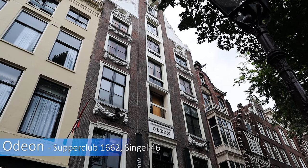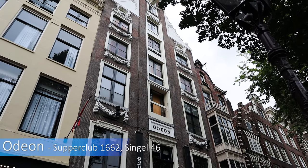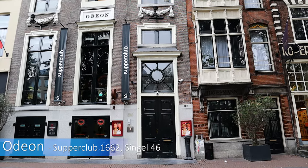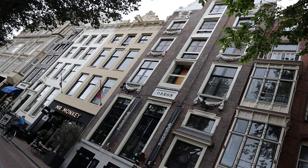Odeon was designed as a brewery in 1662. In 1830 one of Amsterdam's first concert halls was added. Today the building hosts a club slash restaurant.